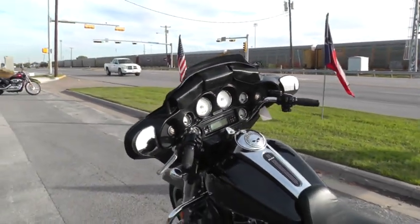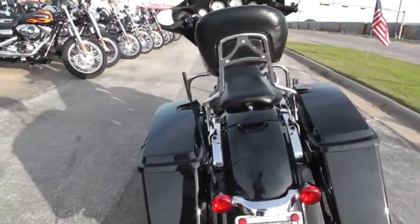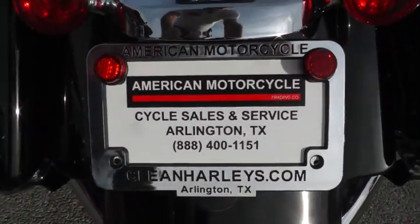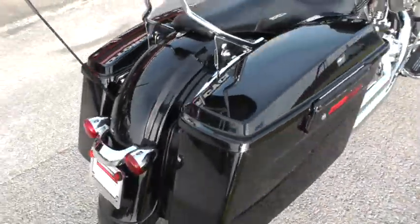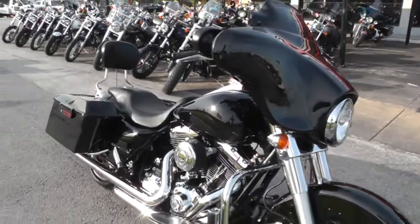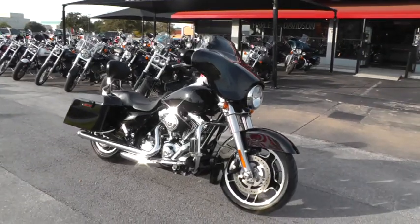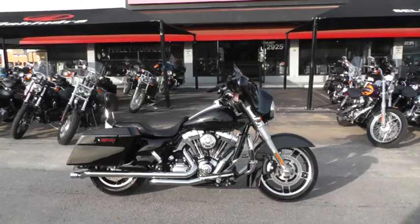If you'd like to know more about it, call our sales team toll free at 888-400-1151, or go online and see our complete inventory at cleanharleys.com. This bike went through our shop, was serviced and checked out, and it's ready to ride. It qualifies for some excellent financing and warranty options and we sell and ship bikes all over the world, so it would be easy to get this one to you. This is Geno with American Motorcycle Trading Company in Arlington, Texas.